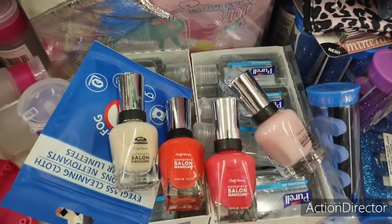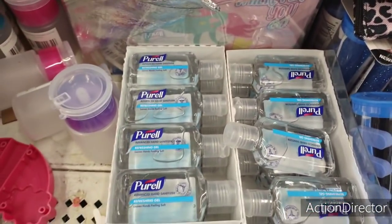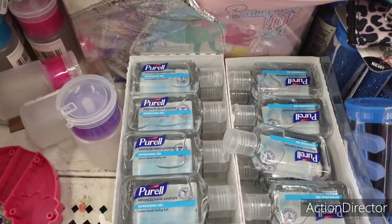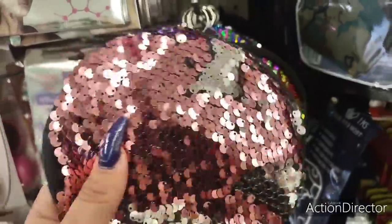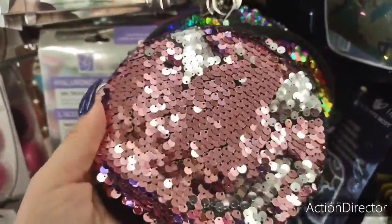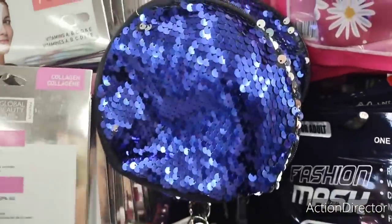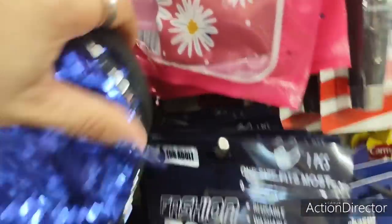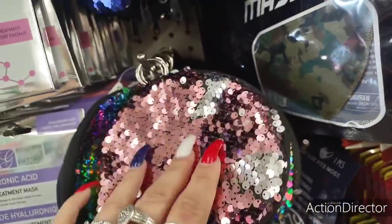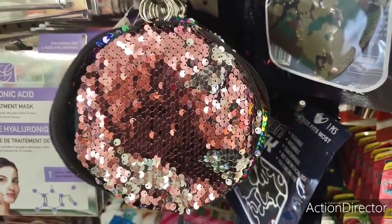Speaking of nice finds, look at Purell hand sanitizer — awesome! They also have these beautiful mermaid sequin cosmetic bags. You have pink and silver, rainbow, blue and silver, and rose gold — circular cute cosmetic bags for only a dollar. They look really really nice.